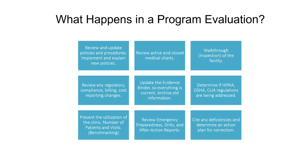As we go through the program eval, we're going to review and update our policies and procedures — are we doing what we have written? We're going to review records, both active and closed. Then a walkthrough inspection of the facility. We're going to look at any regulatory, compliance, billing, and cost report changes — highly encouraging outside views and consultants to dig in on billing and cost reporting changes. Update the evidence binder so everything is ready when your surveyor comes in. Determine if you are meeting HIPAA, OSHA, and CLIA regulations — all part of those nine components as an RHC.